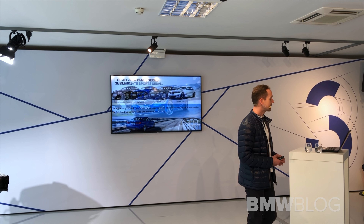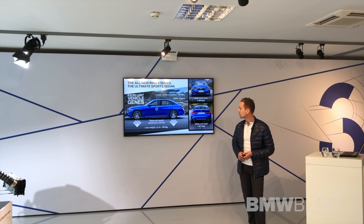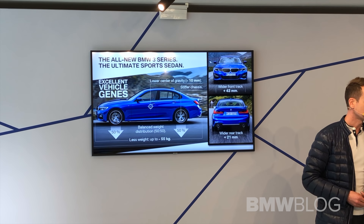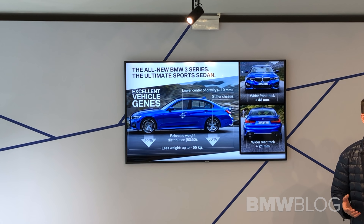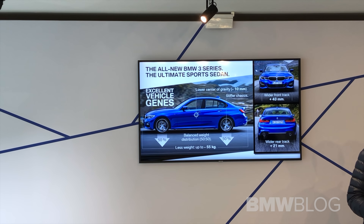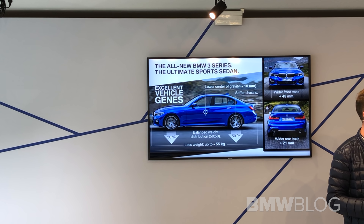First of all, we need excellent vehicle DNA, which means the weight distribution of the car is perfectly balanced from front to rear axle. We are speaking of both cars that have been driven up until now — the 320 diesel and the 330i — it's a perfect 50-50 weight distribution.